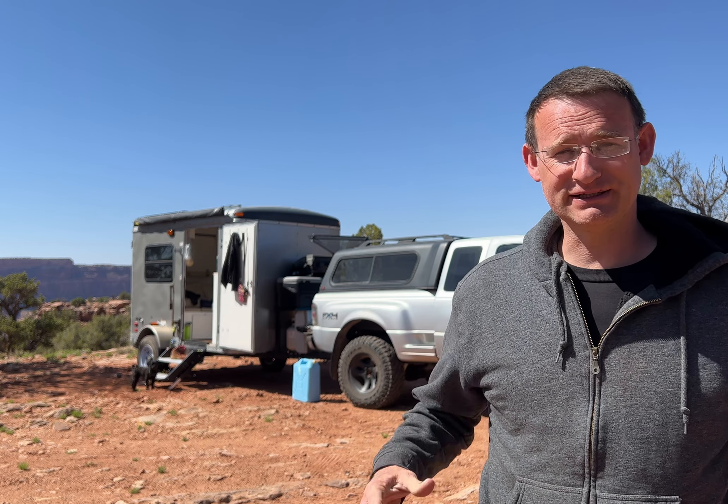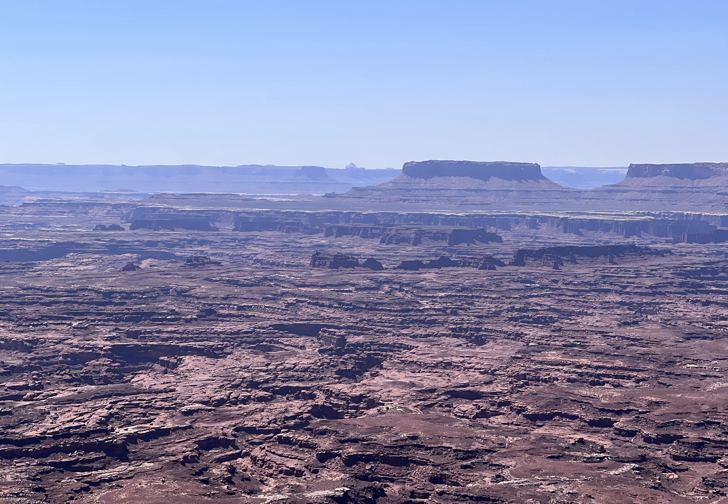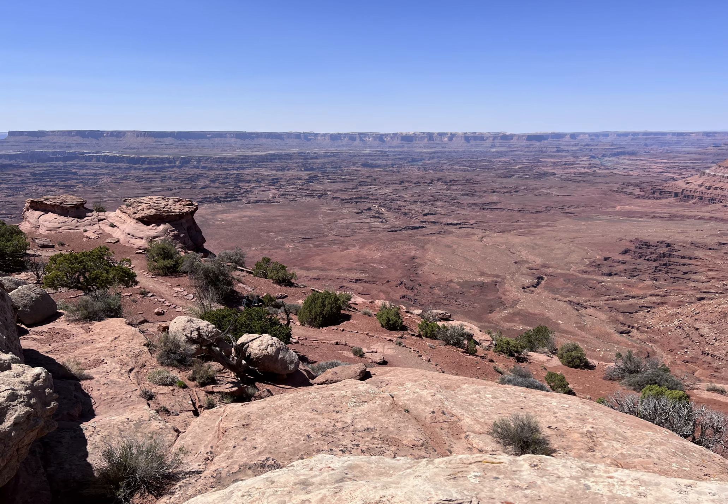Welcome to our next free campsite. This is the Needles Overlook camping area. We arrived here yesterday and went out to the Overlook — it was absolutely mind-blowing. The difficult part is it's very hard to capture that kind of depth with a camera, so the pictures really don't do it justice.